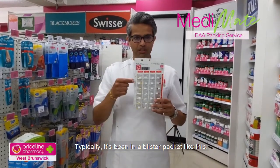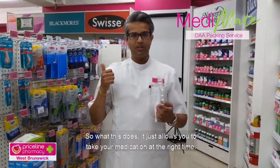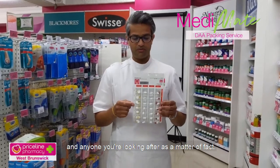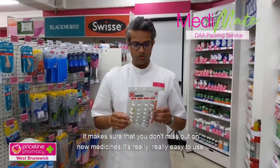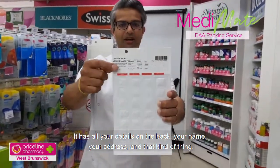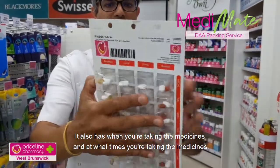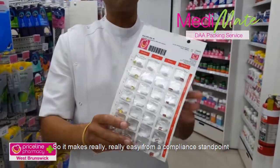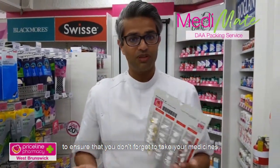Typically it's been in a blister packet like this. What this does is it allows you to take your medication at the right time — and anyone you're looking after as a matter of fact — making sure you don't miss out on your medicines. It's really easy to use, and it has all your details on the back: your name, your address, and that kind of thing. It also has when you're taking the medicines and at what times.